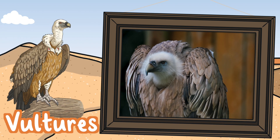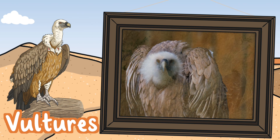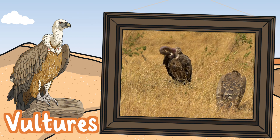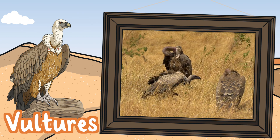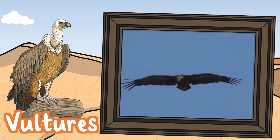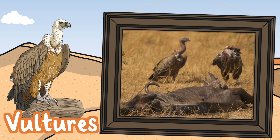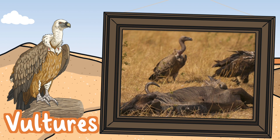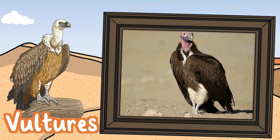Vultures. There are 23 different species of vulture. They save energy in the hot deserts by soaring with their huge wings rather than flapping them. Their wingspan is between two meters and 2.5 meters. They are scavengers, which means they do not kill their own food but eat the leftovers of other dead animals. They have very good eyesight and a strong sense of smell.